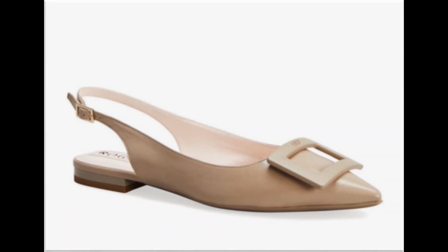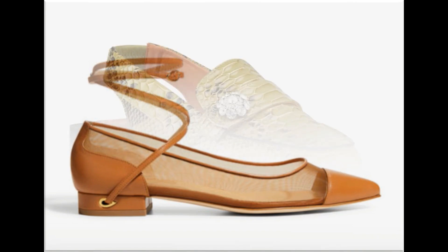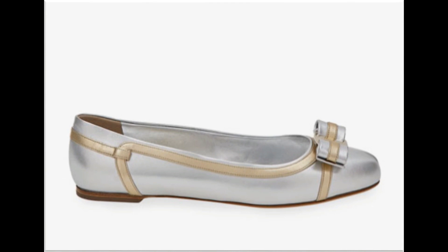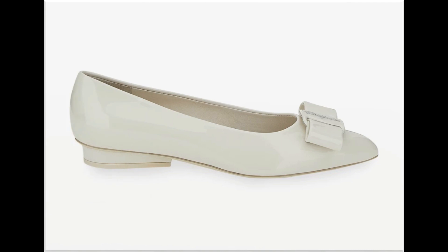Pointed toe slingback design is a very elegant design. Net shoes are also available, which are best for all seasons. Snakeskin printed shoes, slingback, and adjustable strappy footwear are very comfortable. Tie knot pump shoe design is very popular — girls love to wear such beautiful tie knot shoes.